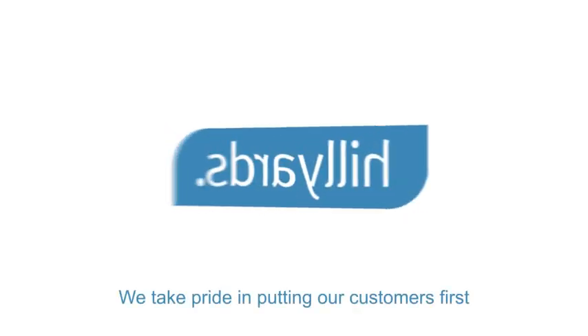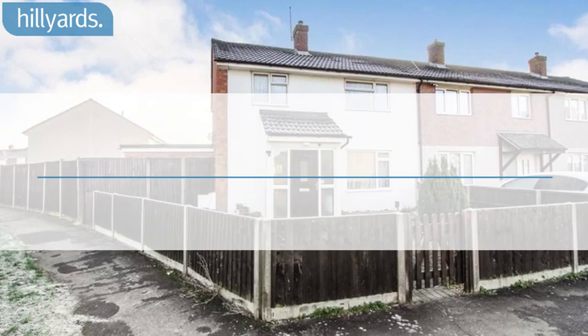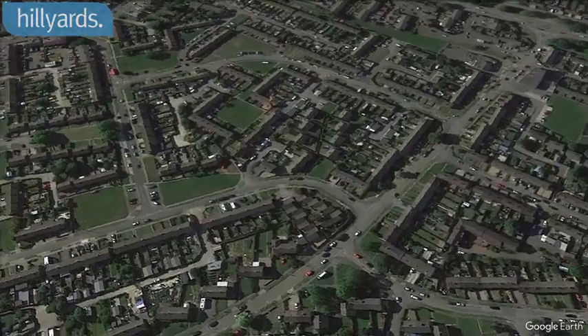Welcome to Hilliards, we take pride in putting our customers first. We are pleased to present this three-bedroom end terrace house, Berkeley Rise, Aylesbury.